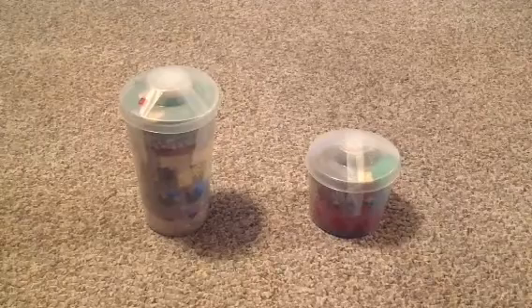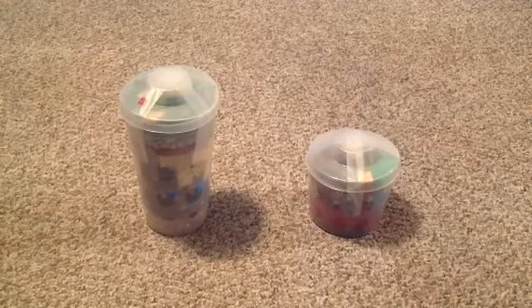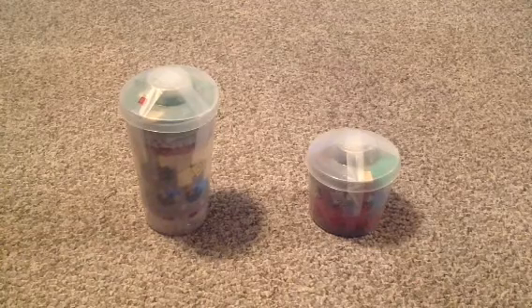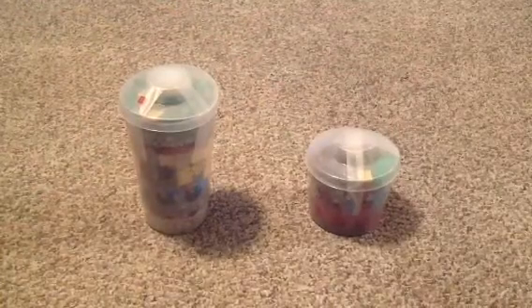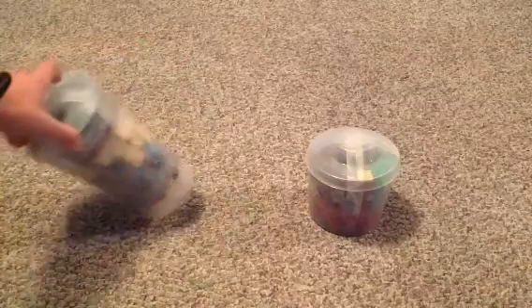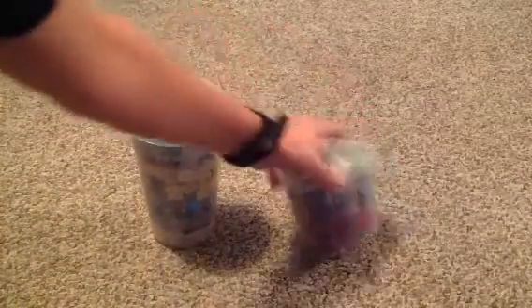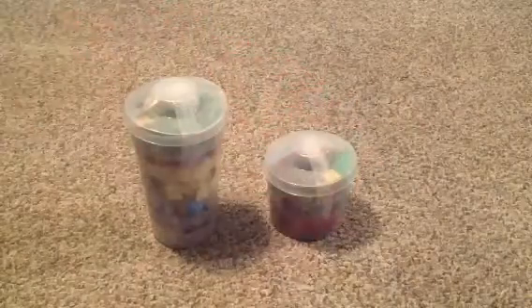Welcome home productions! I'm doing Lego haul number three — pretty sure it's three. Today I have a big cup and a little cup, and I got these both at a different Lego store than I usually go to. I went on a trip and there was a Lego store there.